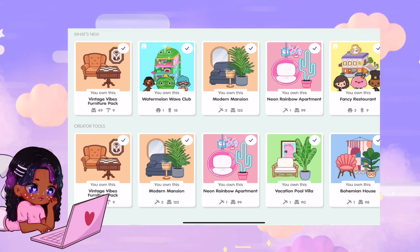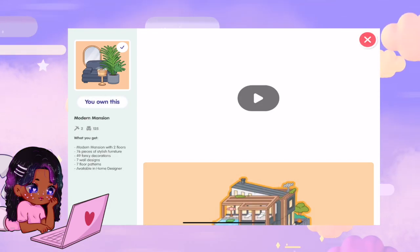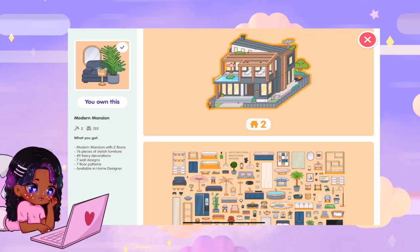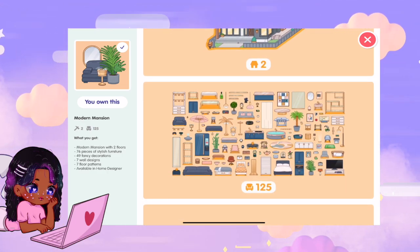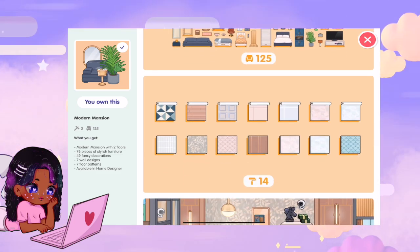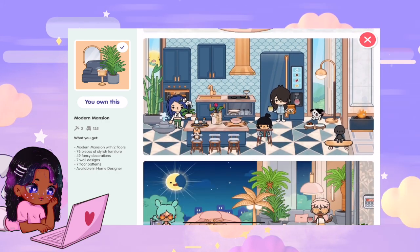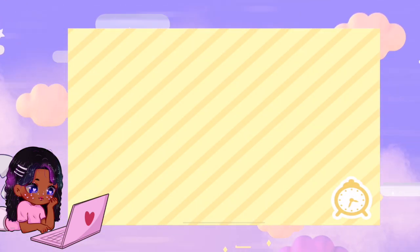Number two that I think a person would want if they can only choose a few is the Modern Mansion. The Modern Mansion has two floors — it's a really big house. A lot of people who like to do millionaire roleplays or just big family roleplays in general love getting the Modern Mansion. You get 76 pieces of furniture, 49 decorations, seven wallpapers, and seven floor patterns. Let me show you pictures of the furniture and accessories, then the different wallpapers and floor patterns, and here's some pictures of people having it designed. Since I have this one, I'm going to walk around and show you what it looks like with my character in it.